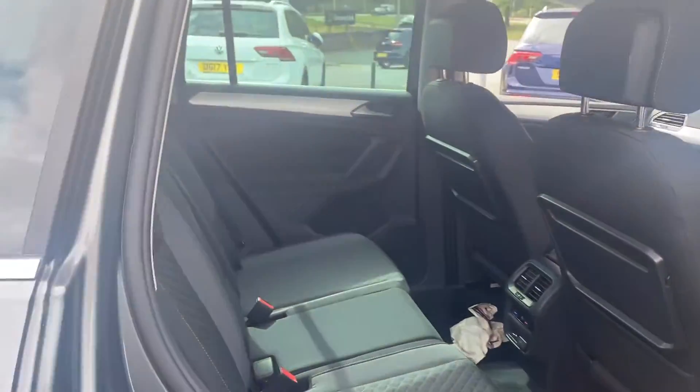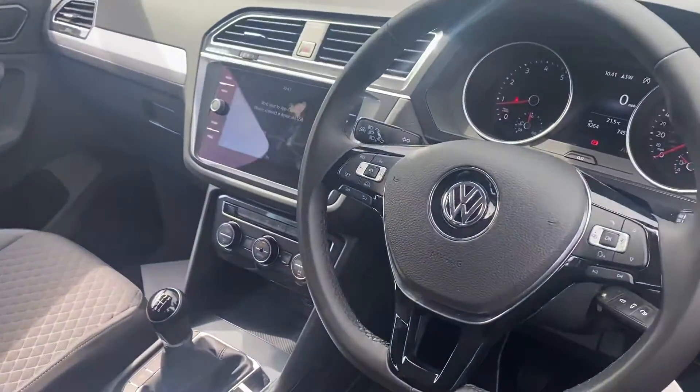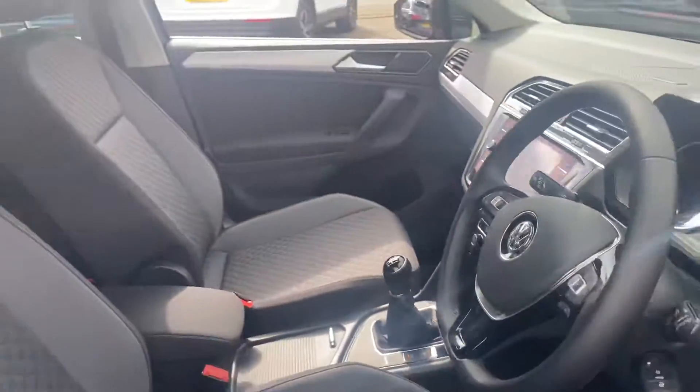Just moving on to the inside of the vehicle. It's got your two-tone grey cloth interior, you also get tri-zone climate control so people in the back can also stay hot or cold. You get satellite navigation, you also get app connect as well for your smartphones.